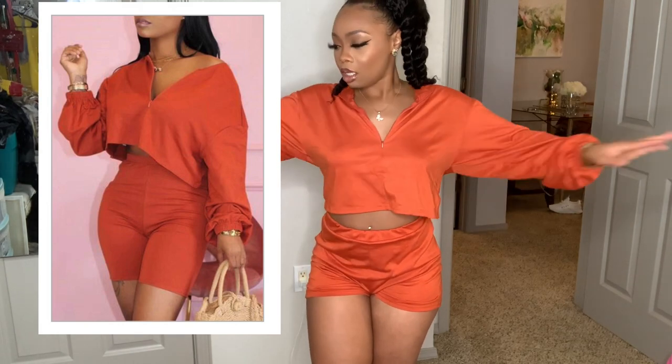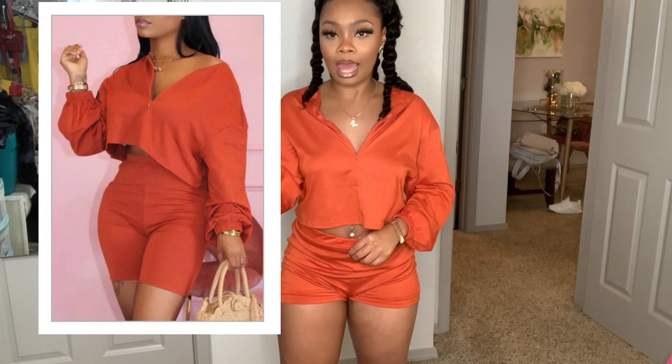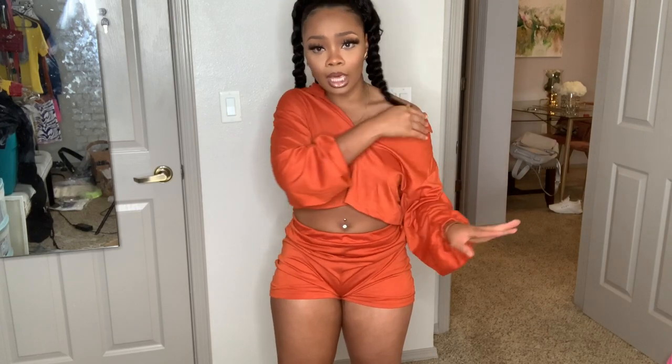I got it in size small. I feel like this probably looks close to the picture. The only thing I don't like is the shorts are super big — since this is a crop top, I like my shorts to fit right below, not ride up. I like to show the belly a little bit. On the website, hers might have been off the shoulder, but you can wear it however you want.